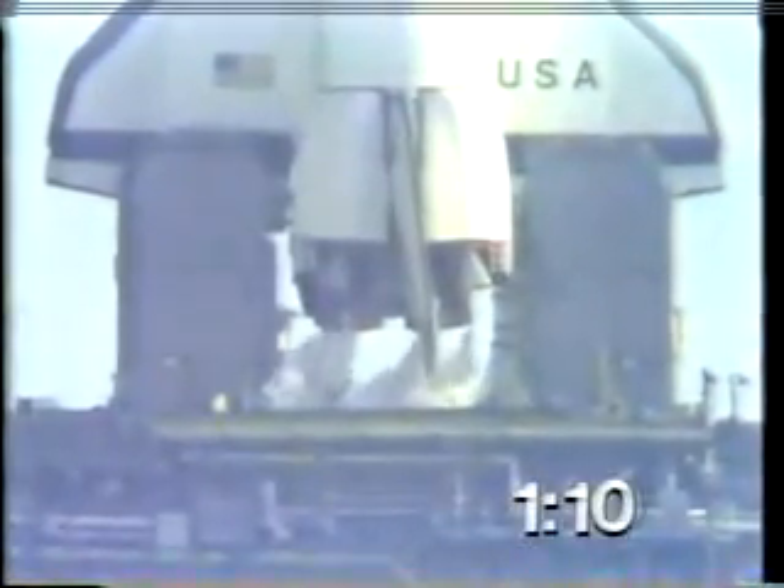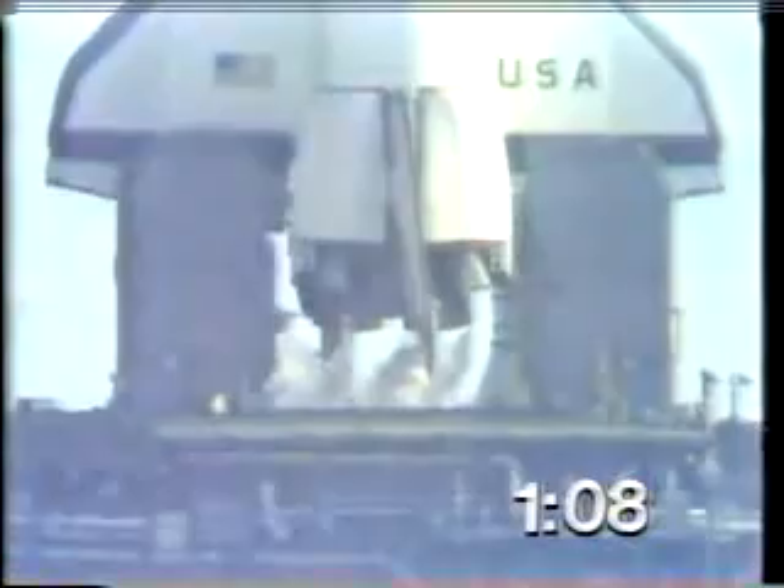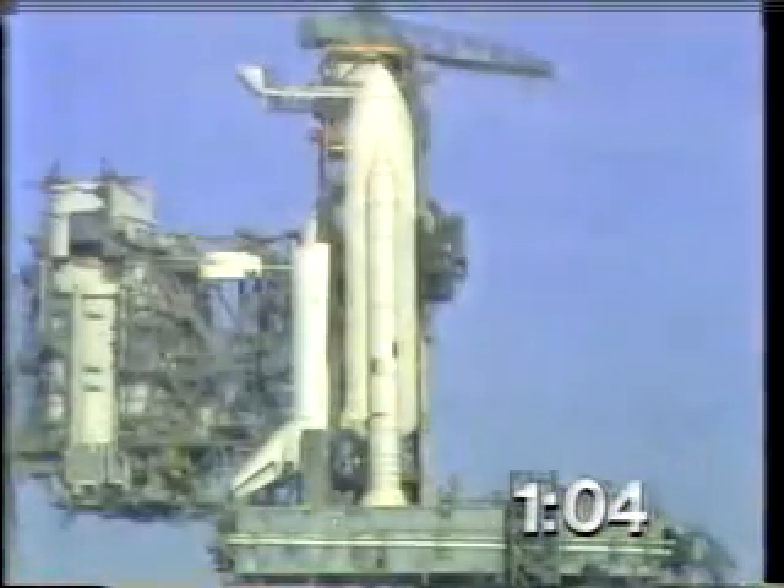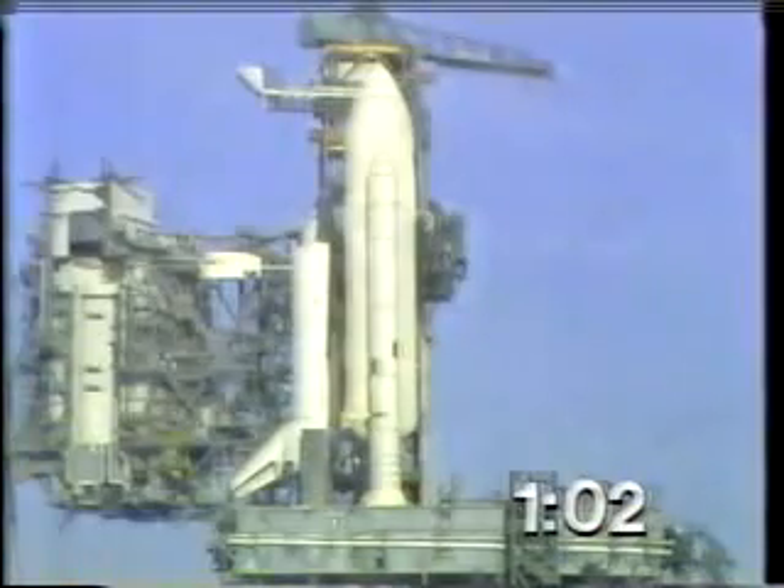T-minus one minute, 10 seconds, and counting. Liquid hydrogen tank is at flight pressure. Coming up on T-minus one minute. T-minus one minute, mark, and counting.